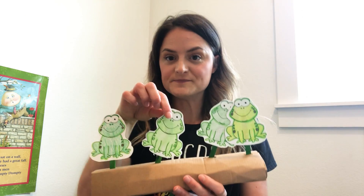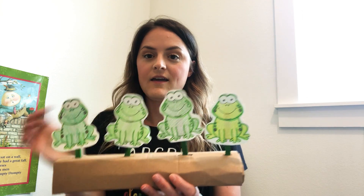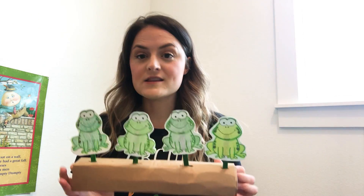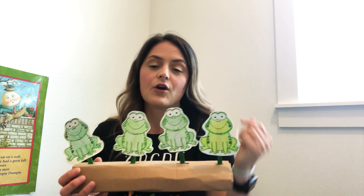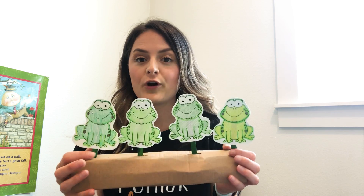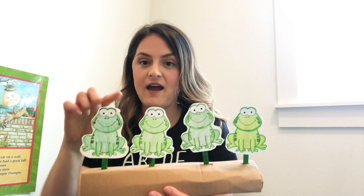Today we're gonna talk about frogs and toads, and I'm gonna start us off by singing a song. I have some little friends right here sitting on the log, and this is also going to be a craft or an activity that you can do at home. We are gonna sing 'Four Green and Speckled Frogs' because that's how many I have.